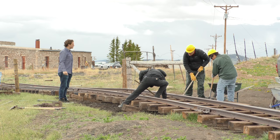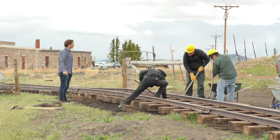So how far down are we taking the rail here, guys? Through the roundhouse.